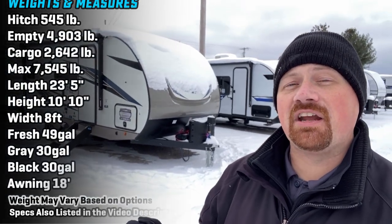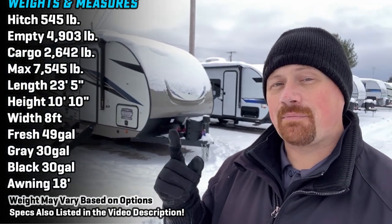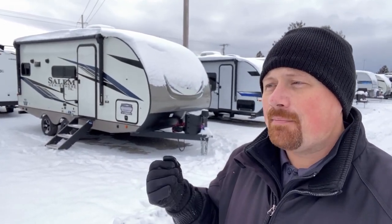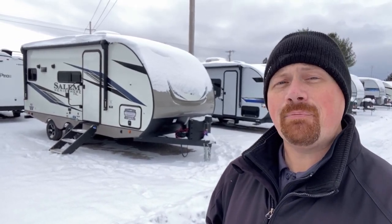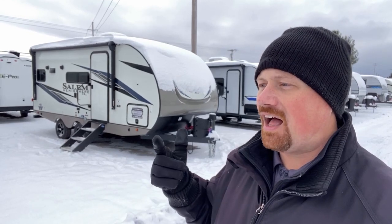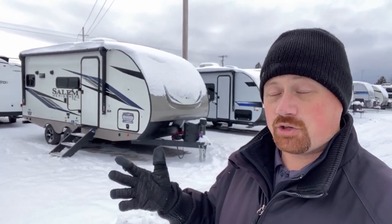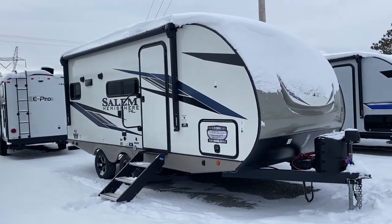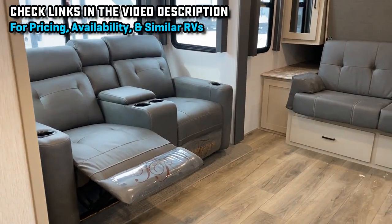Hey everybody, JoshyRVNerd here with Bish's RV, with special attention today to solo and couples campers. This is one of my personal favorite small compact couples or solo camping models, and it's now available in the Hyperlite series. All credit for the originator of this goes to the Imagine 17 MKE, but East to West Alta, Surveyor, Ember, and Transcend are now making versions. It's a floor plan gaining a lot of popularity, so we're going to see how this one stacks up.